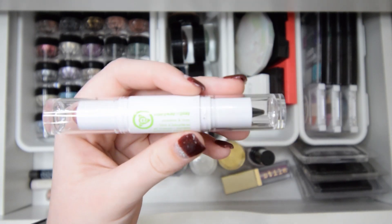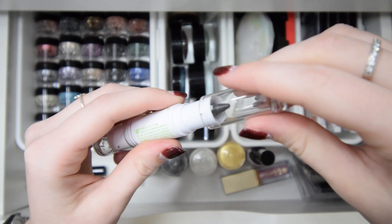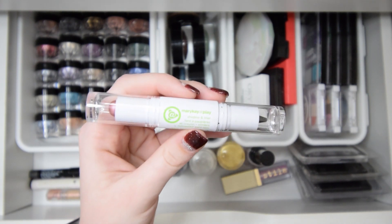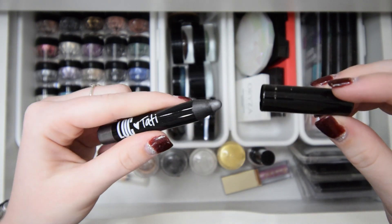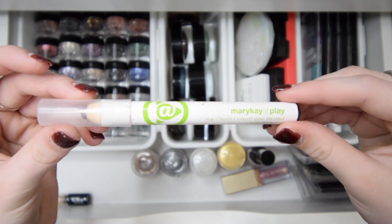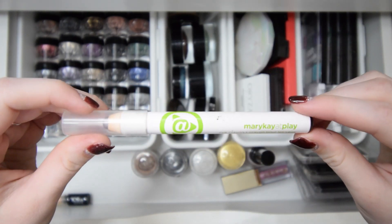Right here I have this Mary Kay at Play shadow and liner stick — there is a shadow on one side and an eyeliner on the other. I'll be keeping this. I think they discontinued their Mary Kay at Play line and I loved it, so that makes me really sad but I'll be keeping it. Next I have this little pencil eyeshadow crayon that is gray — I think I'll be keeping this. I also have another Mary Kay at Play item — an eye crayon in a purple sparkly shade that I really do like, so I'll be keeping this as well.